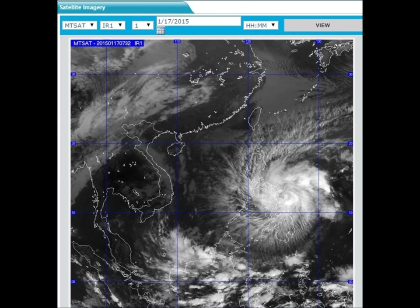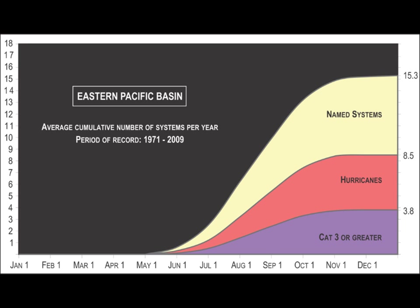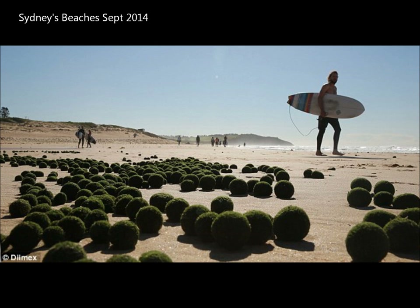When I say two typhoons — this was the first one, which caused snow in Vietnam back in January, and this is the second. When we look at the eastern Pacific basin average cumulative number of systems, there are not supposed to be storms in January, February, March, or April. We've had two already — one in January, one in February. Completely anomalous.